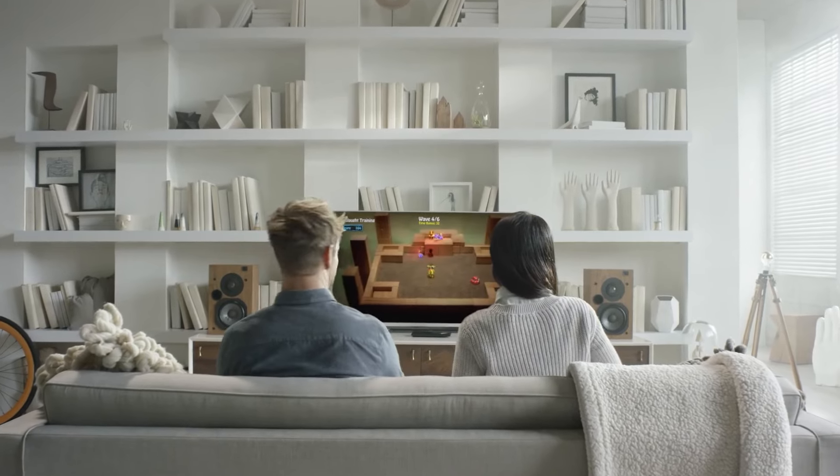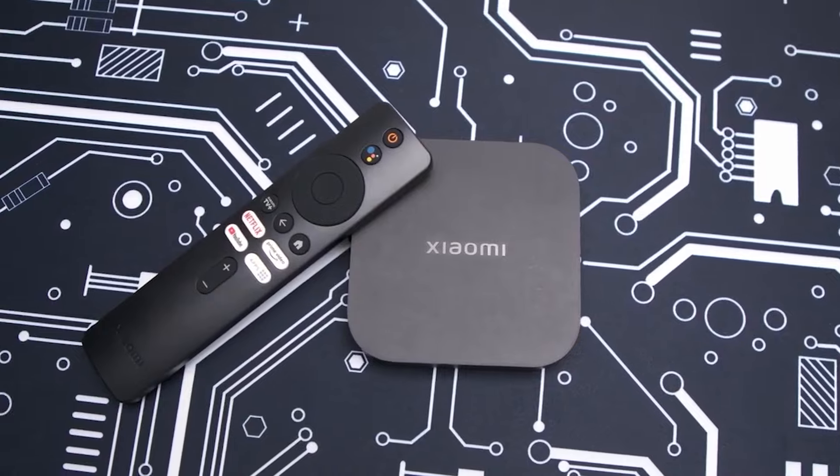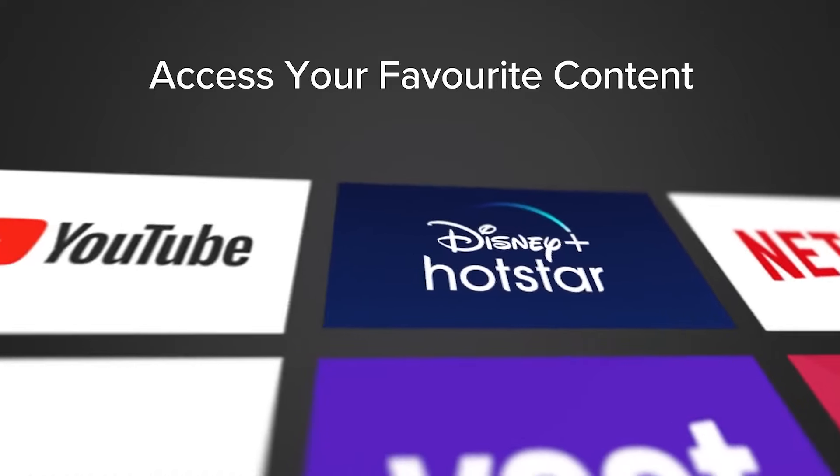No matter your choice, one thing is certain: with the plethora of incredible Android TV boxes available, your home entertainment experience is about to undergo a glorious metamorphosis.